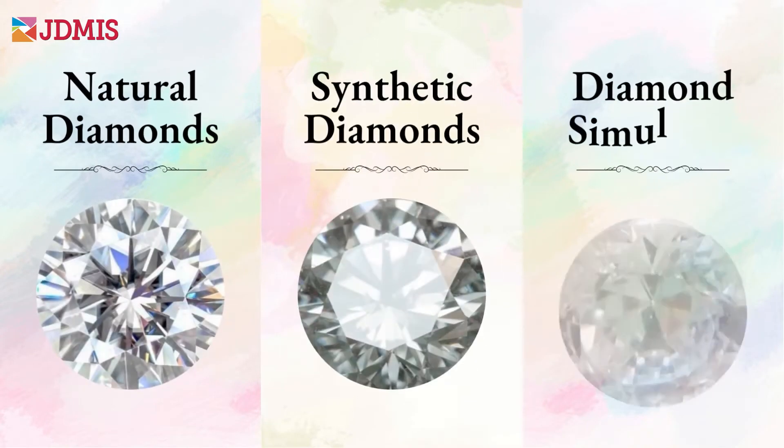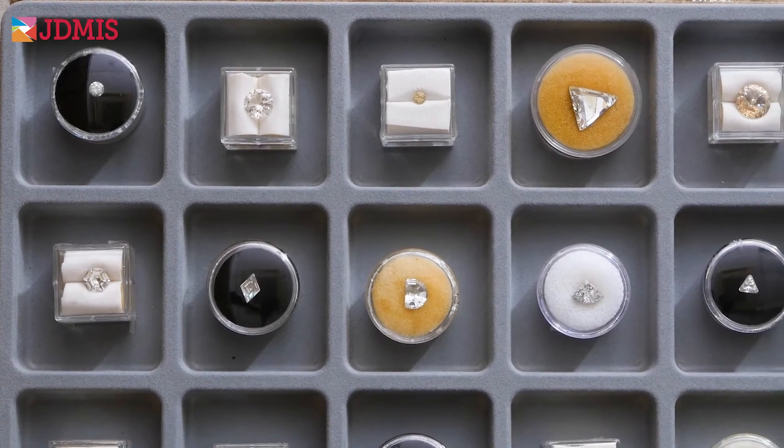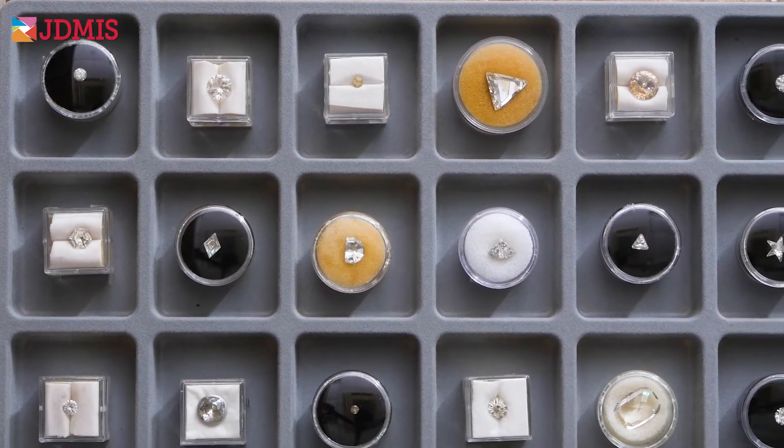Next, we'll explore important differences between natural diamonds, synthetic diamonds, and diamond simulants, as well as some tips that will help you in the identification of these gem materials.